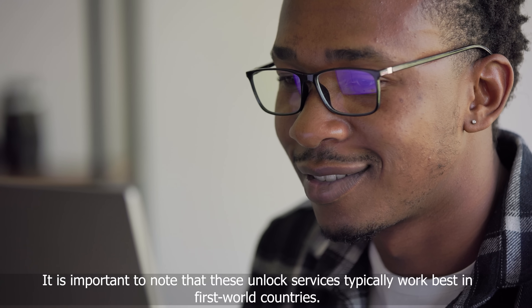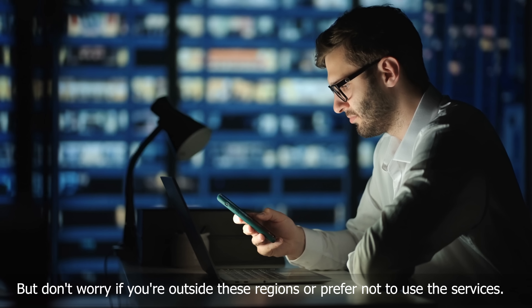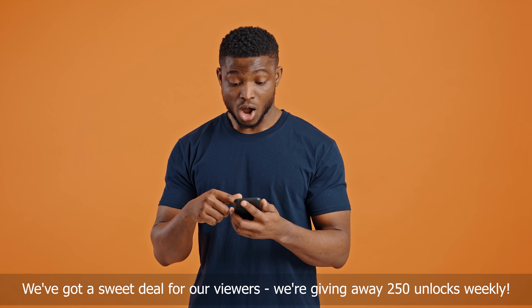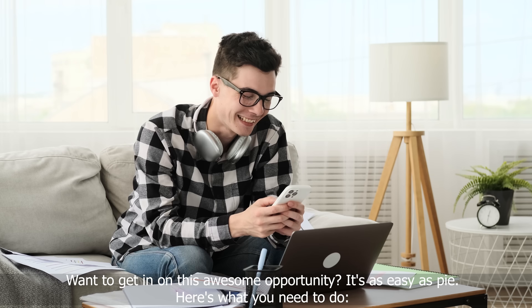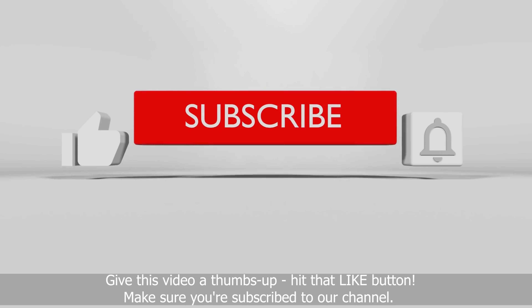It is important to note that these unlock services typically work best in first world countries. But don't worry if you're outside these regions or prefer not to use the services — we've got a sweet deal for our viewers. We're giving away 250 unlocks weekly. Want to get in on this awesome opportunity? It's as easy as pie. Here's what you need to do: give this video a thumbs up and make sure you're subscribed to our channel.